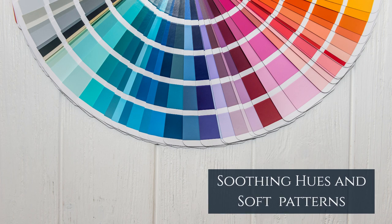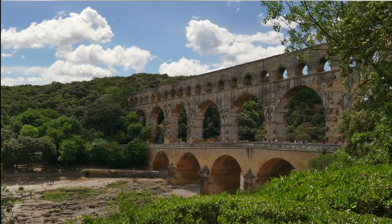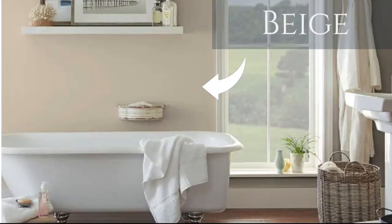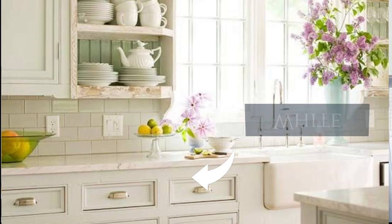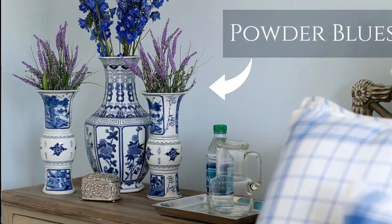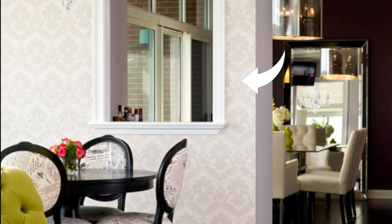Soothing hues and soft patterns offer a reserved yet deeply personal atmosphere. You can absolutely go bold if it suits you. However, historically, the provincials of 17th century France didn't afford those colorful articles they found around the continent, so they adopted what they saw around them. The soft aesthetic of beiges, whites, ivories, grays, blues, hill pinks, subdued yellows, and lavender create an uplifting and serene mood, as do wallpapers with frilly feminine florals and neutral backgrounds.